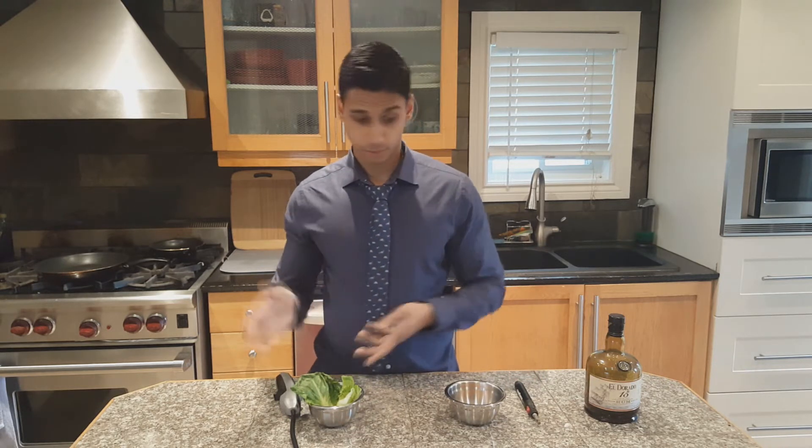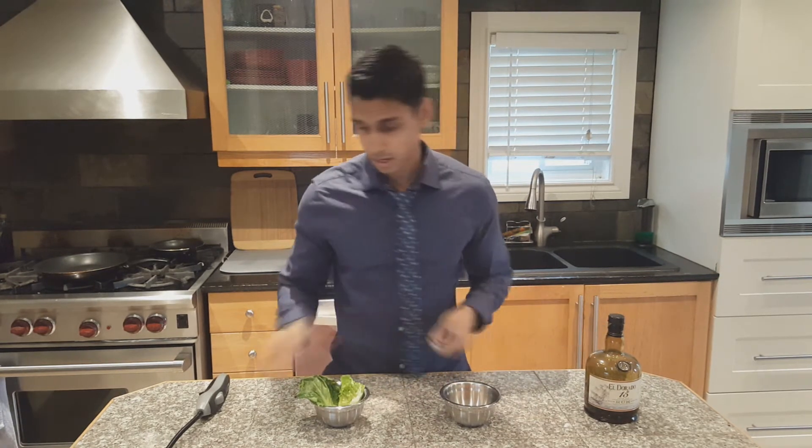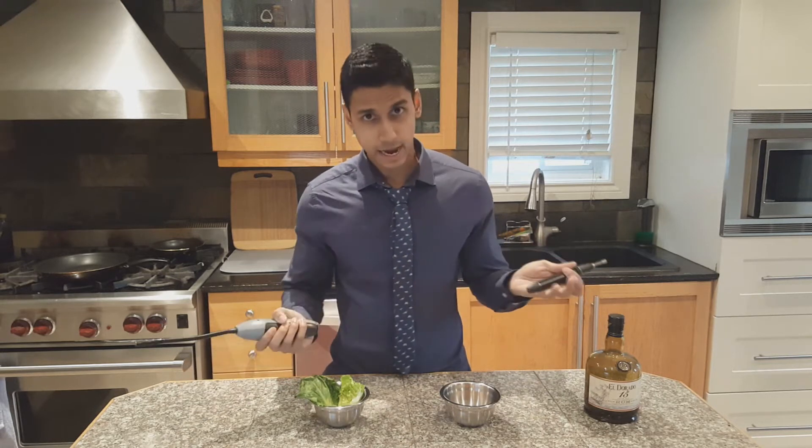It goes without saying that different foods have different calories in them, and they all differ — from lettuce to tacos to alcohol. Now take everything we have on the counter here for example, from lettuce to cheese puffs to a bottle of rum. All these things have a different amount of calories in them.